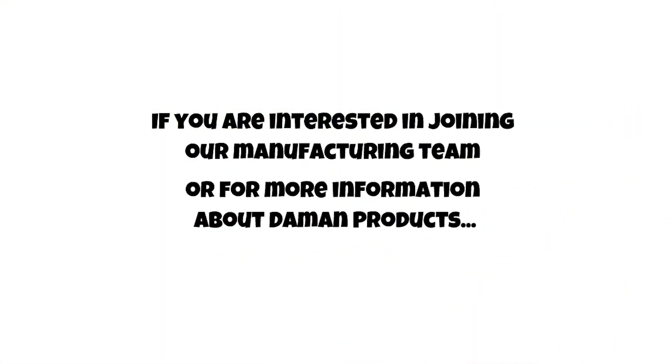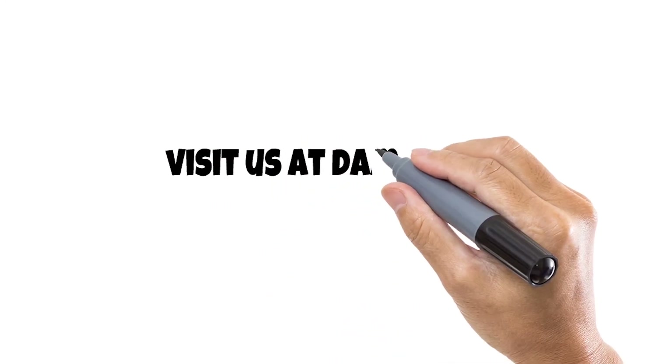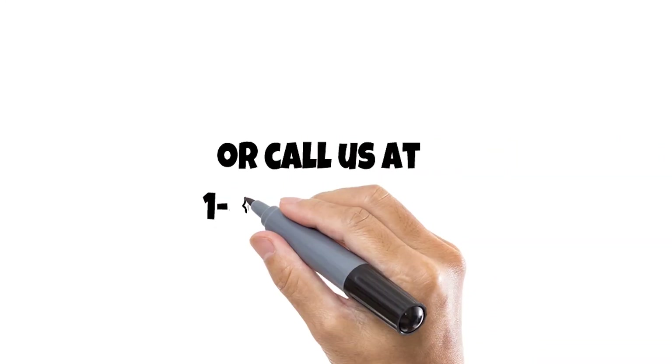If you are interested in joining our manufacturing team, or for more information about Damon Products, visit atdamon.com or call us at 1-800-959-7841.